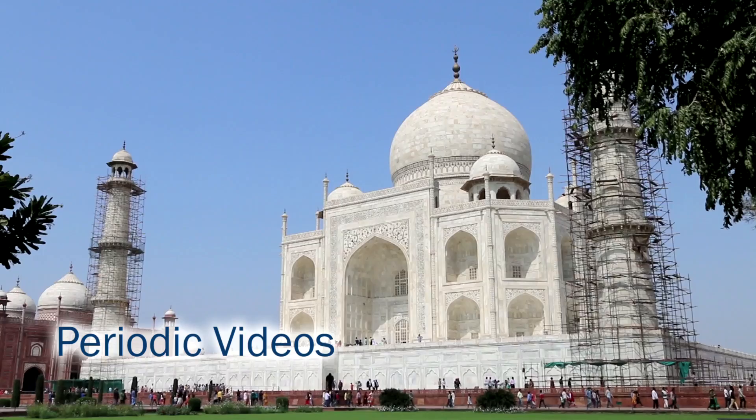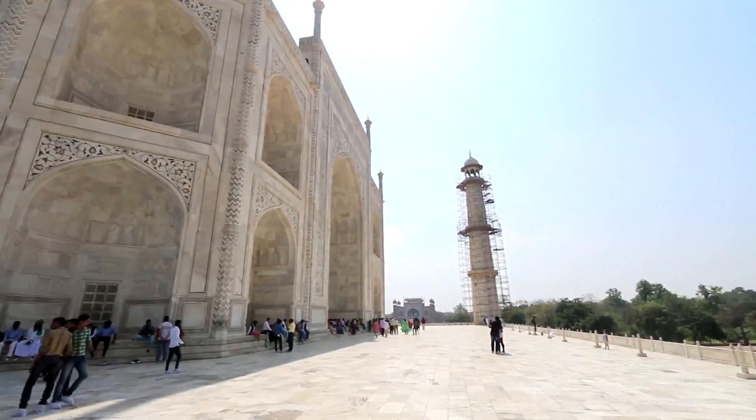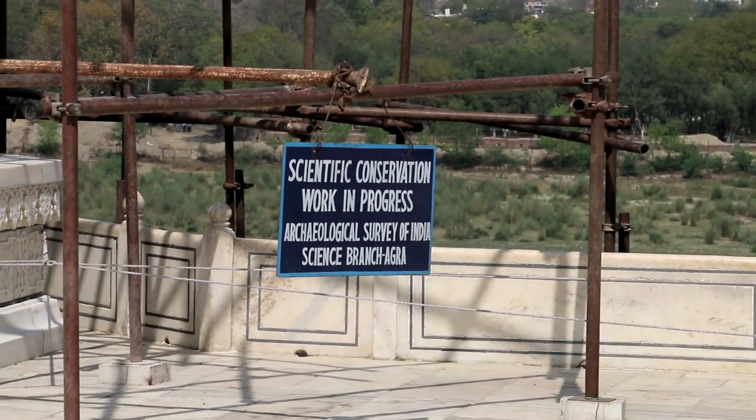Brady's just been to India on holiday and he's shown me some terrific pictures and video of the Taj Mahal. I've never been there. Immediately when he showed me it I could see that the building is being cleaned, and when you think about cleaning you think about chemistry.